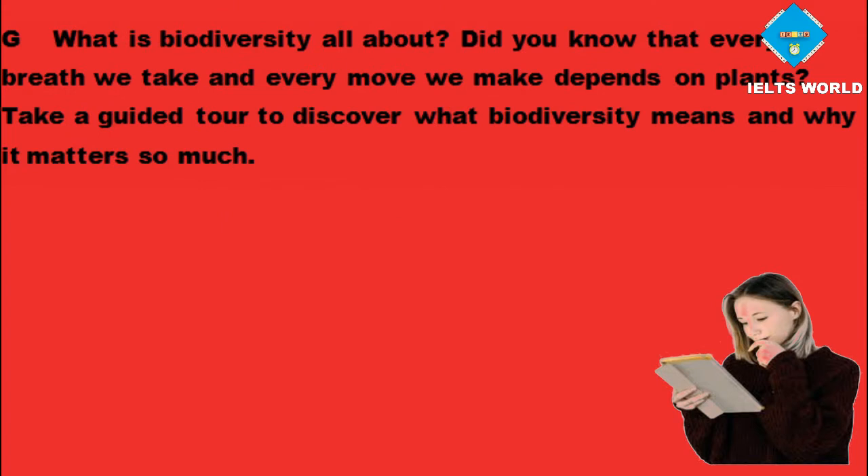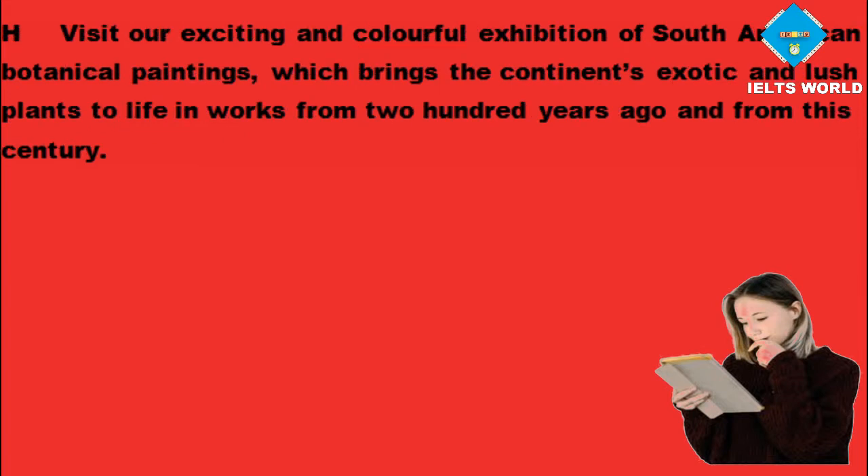Did you know that every breath we take and every move we make depends on plants? Take a guided tour to discover what biodiversity means and why it matters so much. Visit our exciting and colorful exhibition of South American botanical paintings, which brings the continent's exotic and lush plants to life in works from 200 years ago and from this century.